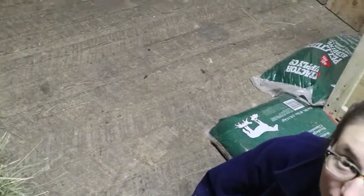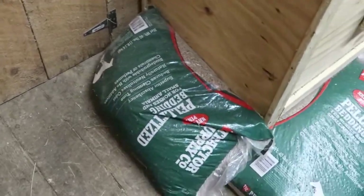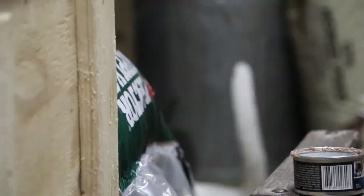In order to keep Scout from getting under the peacocks, we put down pine pellets — the ones for the donkey — to keep this little criminal from getting in there.